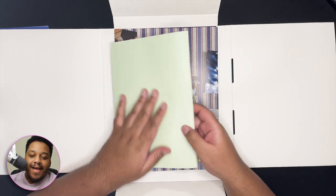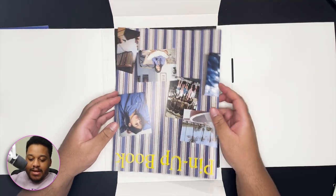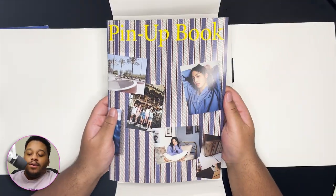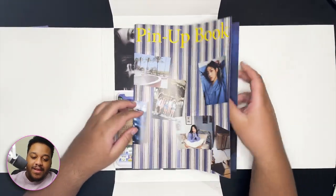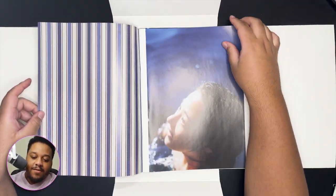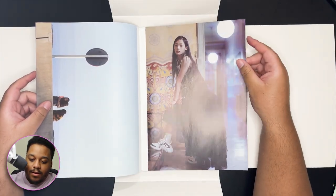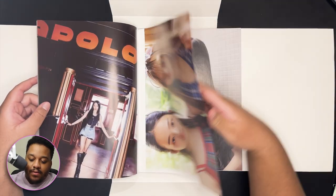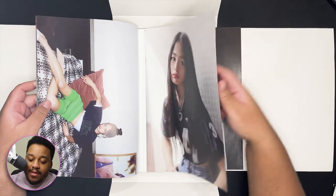Okay, now let's see what's next — a pinup book! There is so much stuff. I did not expect this to have this many things inside of it. I thought it was gonna have maybe like two or three. This one's just more photography, which is cute and cool.